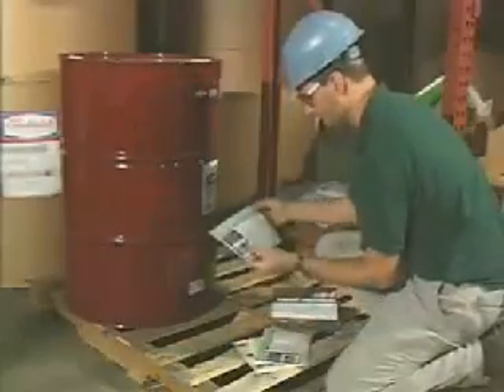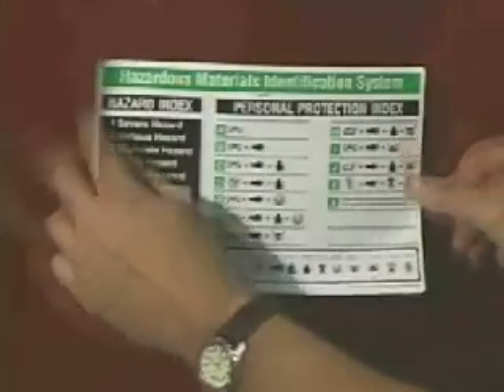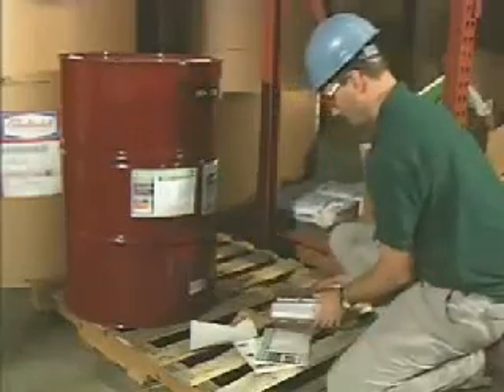To ensure that we have this critical information, OSHA's hazard communication standard mandates that chemical manufacturers, importers, and distributors label containers of hazardous substances.